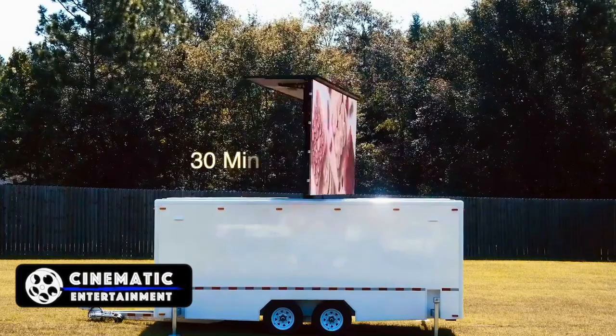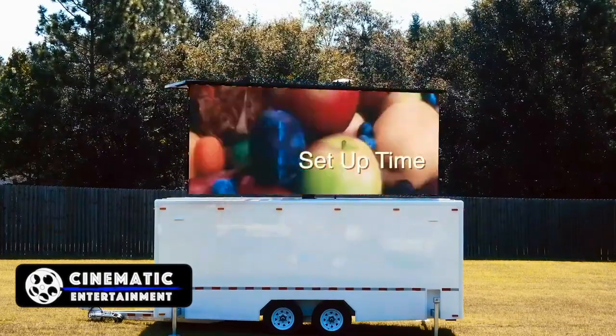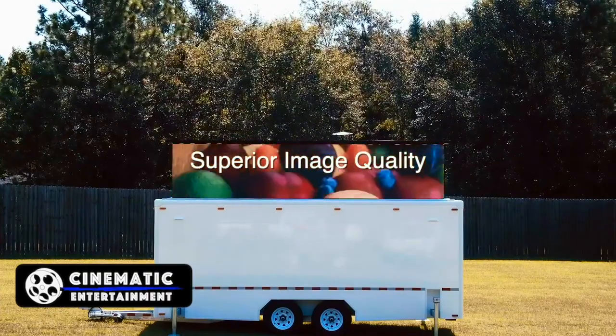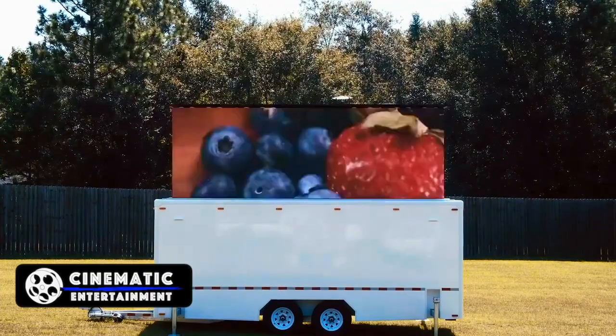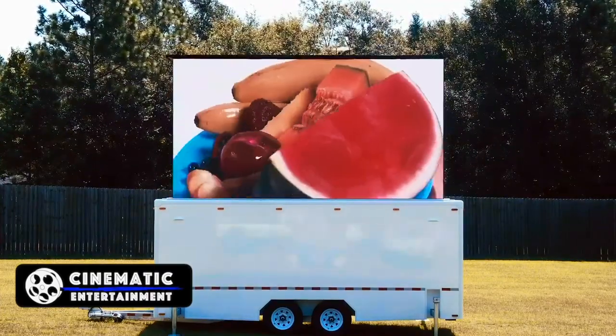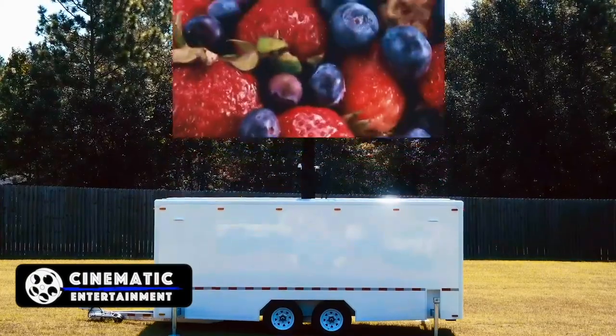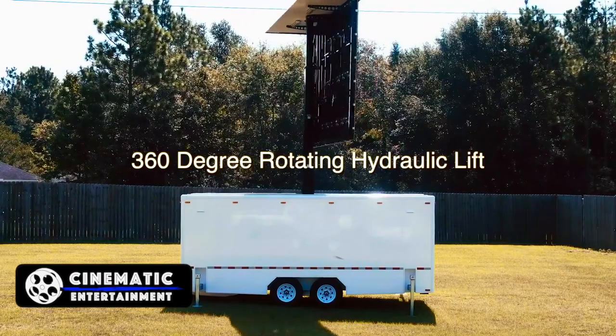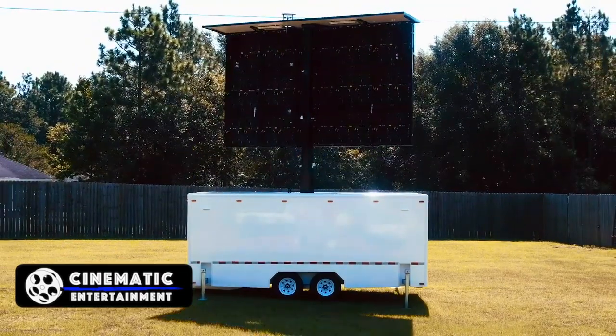The screens come in two sizes: 23 foot by 13 foot and 20 foot by 12 foot. The bottom of the screen can actually reach 13 feet off the ground in full HD resolution. These units can also rotate up to 360 degrees with a heavy duty hydraulic system.